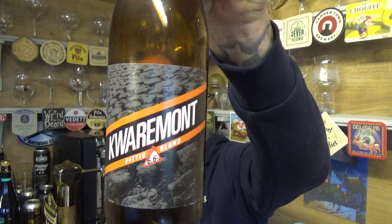Brabanda Quermont, Belgian Blonde, 6.6% — yeah, it's pretty decent as that sort of beer goes. Good stuff. See you on my next one, cheers.